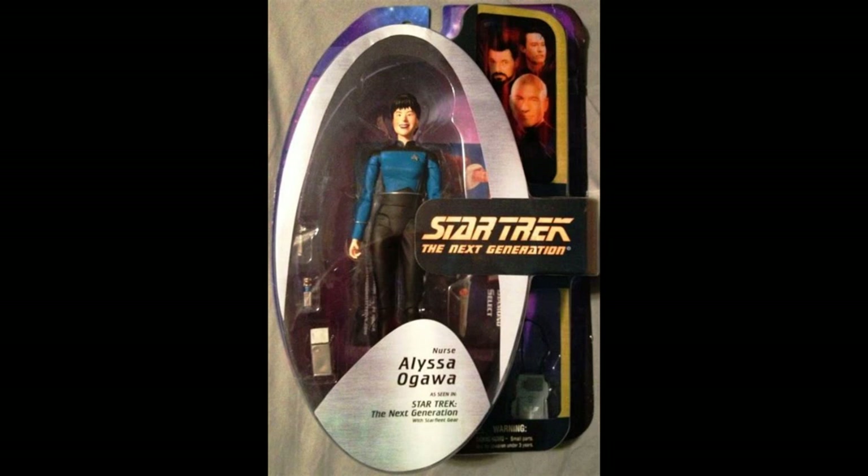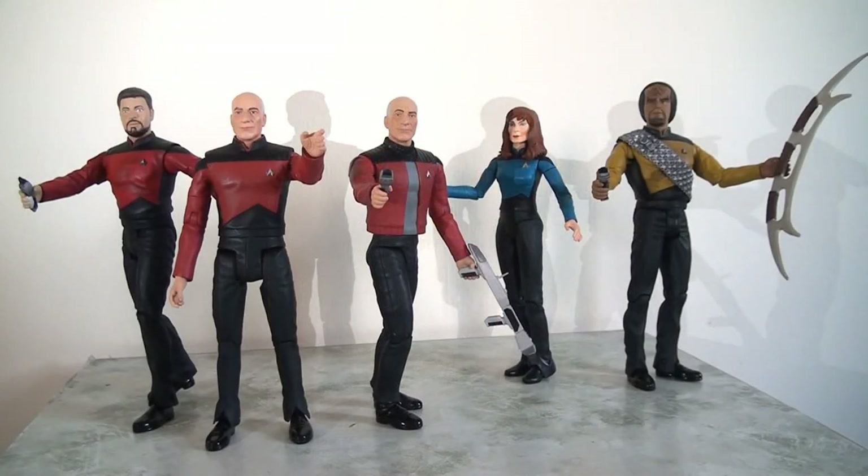I have to be honest, this is not a figure I've ever considered owning before — I didn't even realise they'd made a figure of her until I was looking into it this week. Again it's a testament to how strong this line was that they managed to get out even subsidiary characters like this. It does beg the question, though, why they weren't able to explore some more of the interesting aliens.